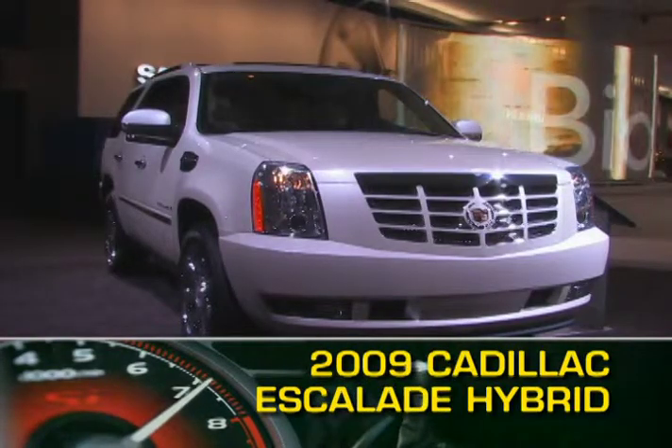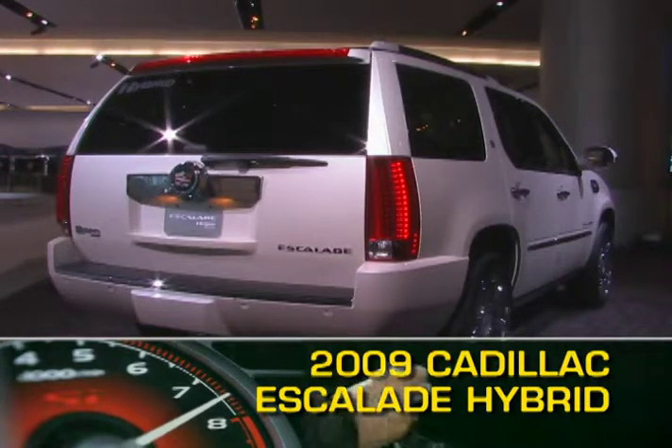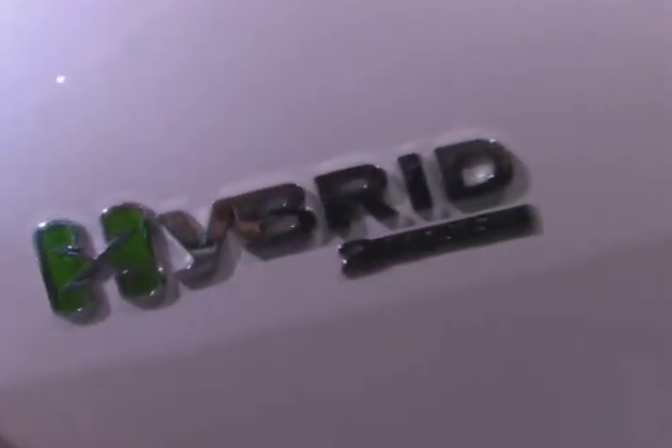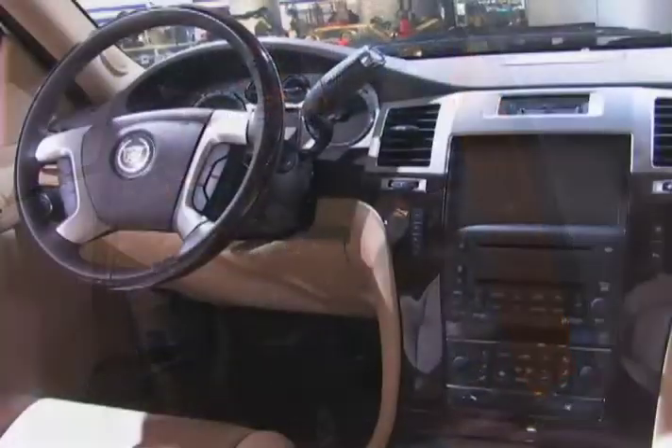For those seeking better fuel economy in their full-size SUVs, the 2009 Cadillac Escalade has arrived, combining fuel-conserving powertrain technology with full-size American luxury amenities and class.